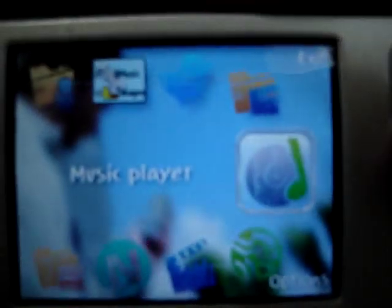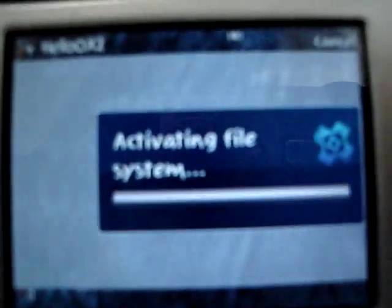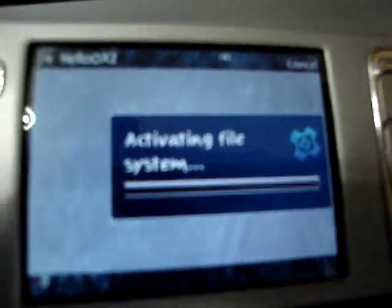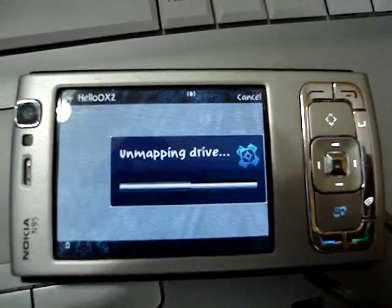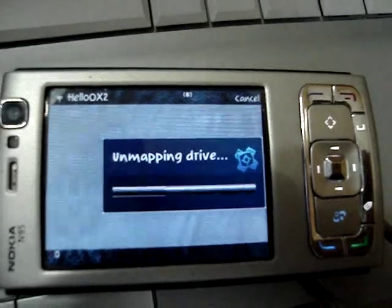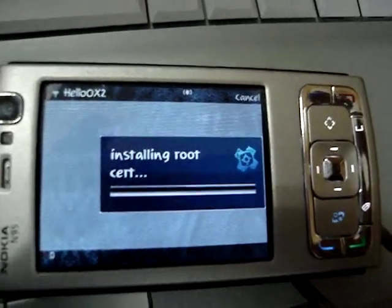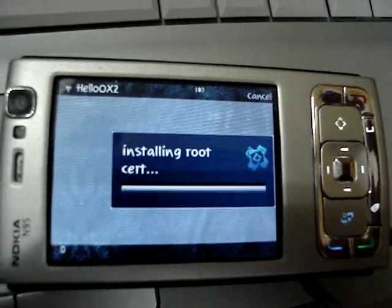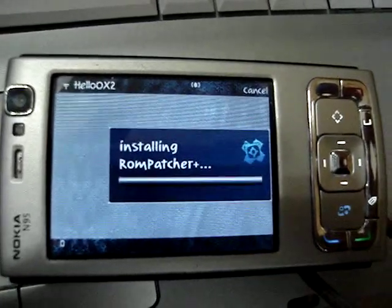Now we can use it to hack our phone and to make all the software available for installation. HelloOX2 — these are some steps. Now we are installing the certificate, which is very important. It takes some time to install and to complete.